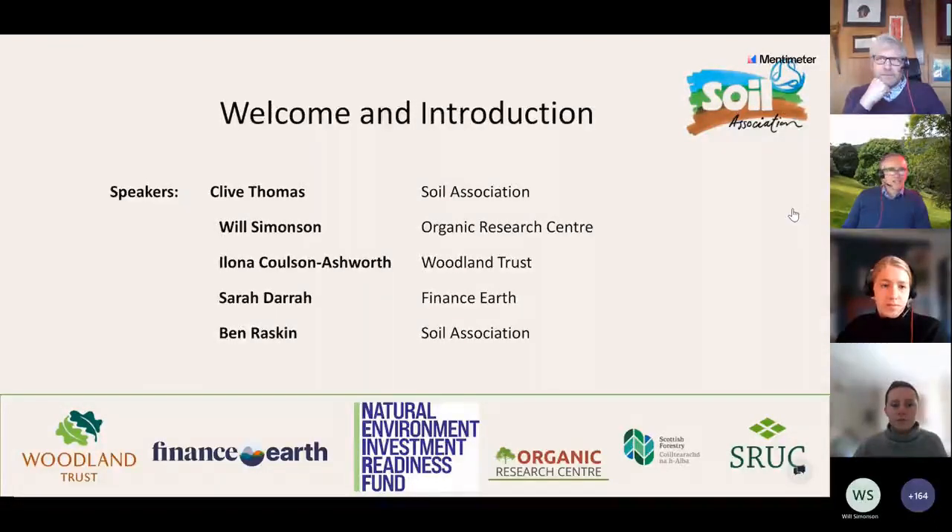My job today is to help coordinate the webinar and pass on some basic information about the project that we're going to be talking about in the first hour, and just to introduce some of my colleagues and the wider partnership. You'll also be hearing from Will Simonson from the Organic Research Centre, Olona Coulson-Ashworth from the Woodland Trust, and Sarah Dara from Finance Earth - core partners within this overall project.